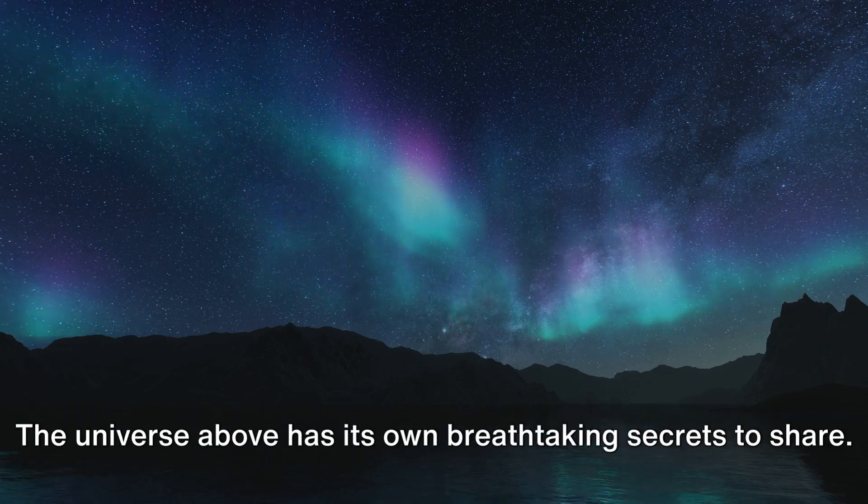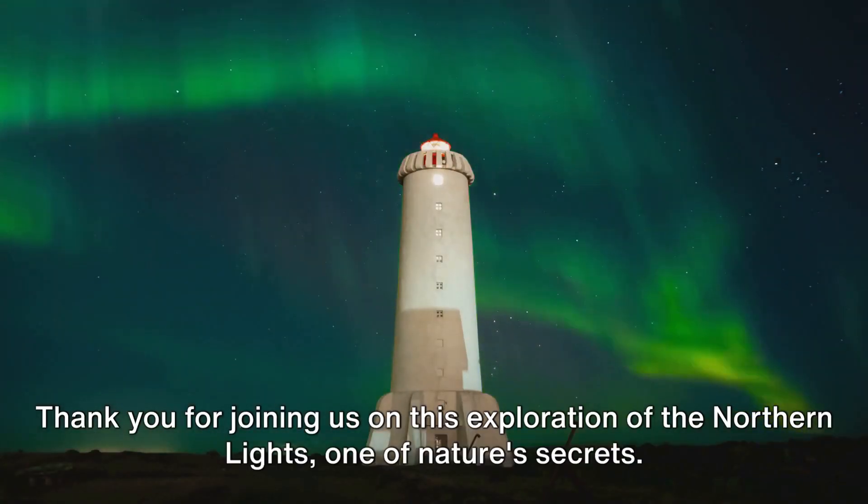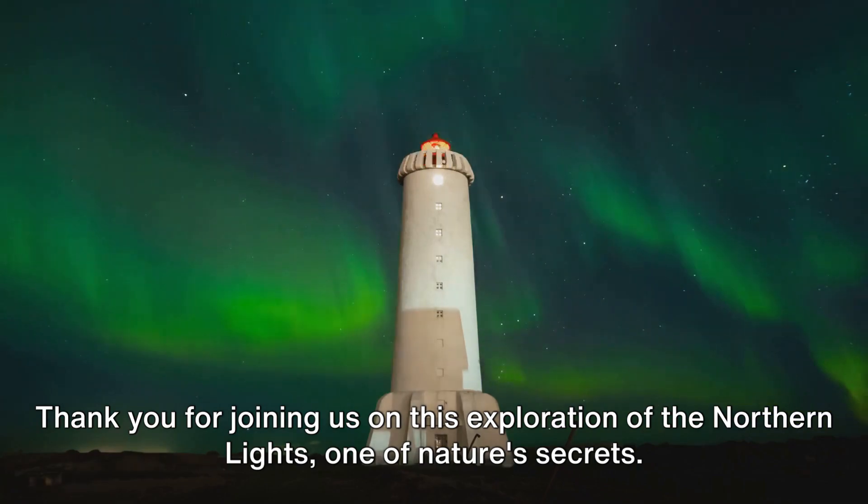The universe above has its own breathtaking secrets to share. Thank you for joining us on this exploration of the Northern Lights, one of nature's secrets. Be sure to subscribe for more captivating insights into the mysteries of our natural world. And remember, nature's wonders are all around us, waiting to be uncovered.